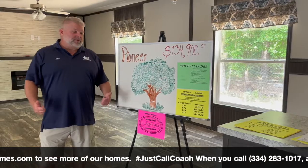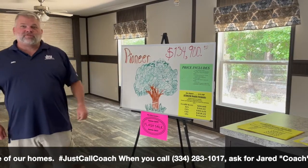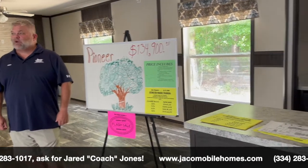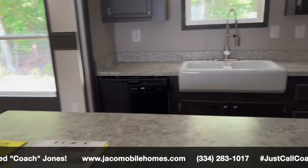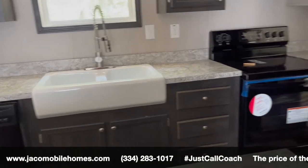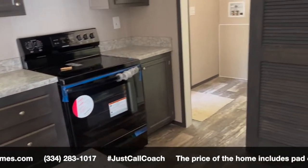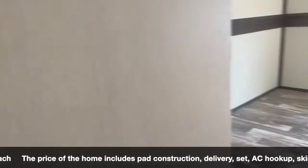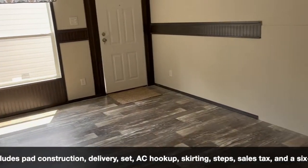We're moving on to another home — now we're in the Pioneer. The Pioneer was $134,900; we've taken $5,000 off, so this four-bedroom full sheetrock home can be yours for $129,000. This one's made by Scottbilt. A lot of room in this four-bedroom two-bath with a nice full-sized bath in the family room and the bedroom.